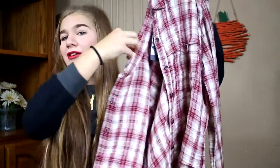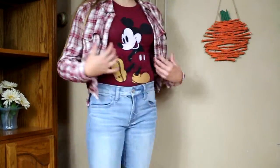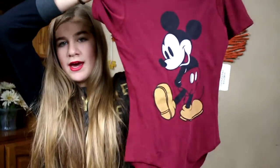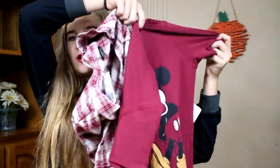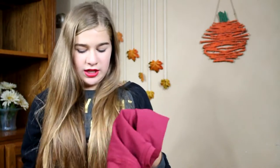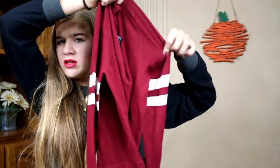The bomber jacket was $24.90. The next thing I got was this plaid button-up shirt — it's just red and white and I really like it. It looks really cool and I'm thinking of layering it with this Mickey Mouse bodysuit. I tried it on in the store and it looked really good. The plaid shirt is $19.90 and the Mickey Mouse shirt is $17.90.